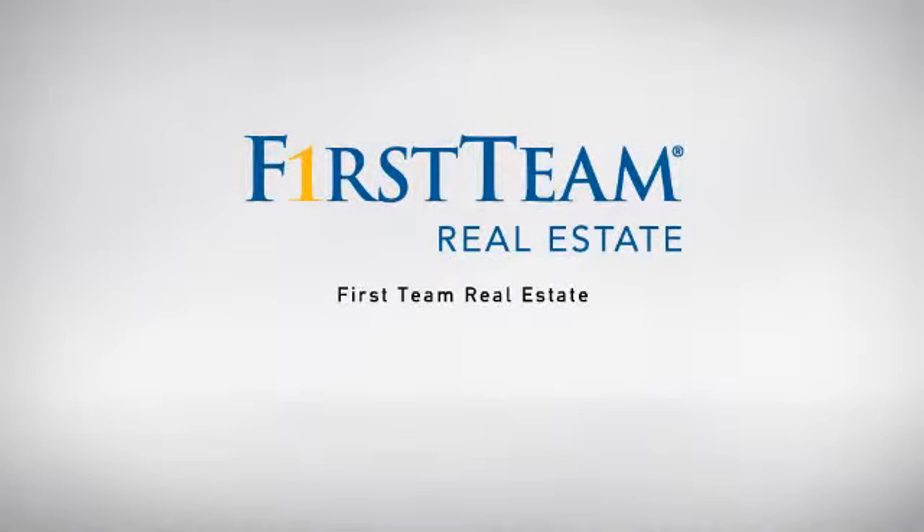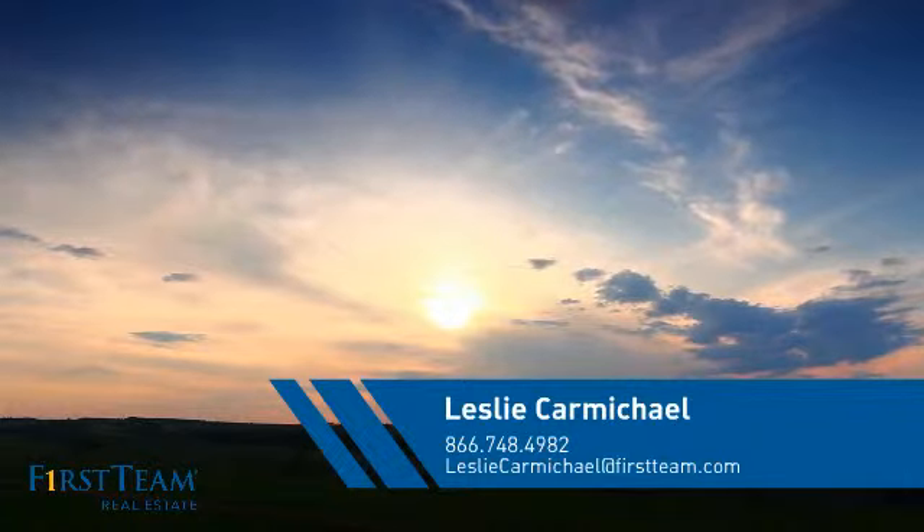At First Team Real Estate, our wide selection of listings helps you find a place you'll feel right at home in. This video is brought to you by your real estate agent, Leslie.